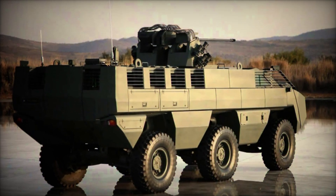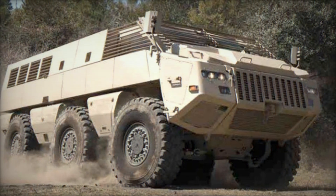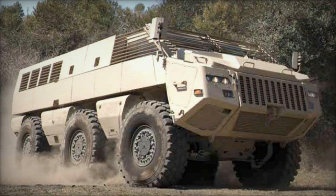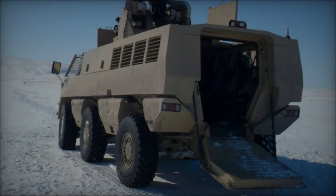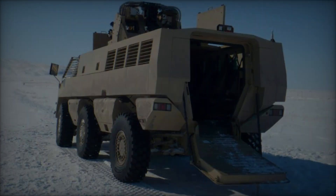Poised to meet the complex challenges of the modern battlefield with unmatched agility and effectiveness, as military forces worldwide continue to prioritize mobility, survivability, and lethality, the Mbomb 6 remains at the forefront of innovation, embodying the pinnacle of armored vehicle technology.